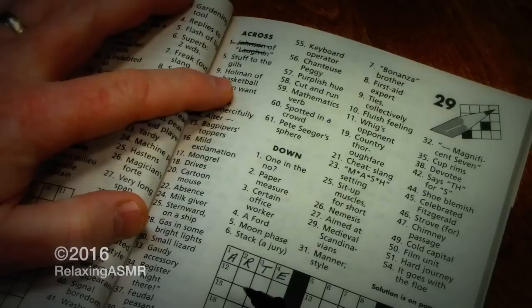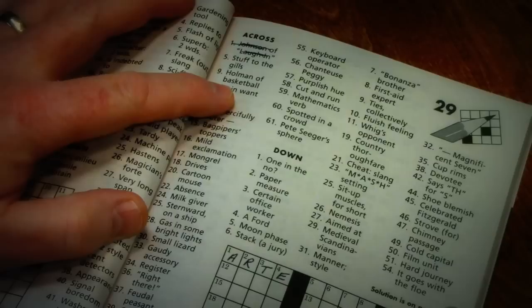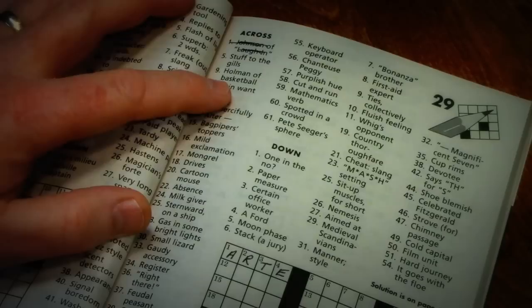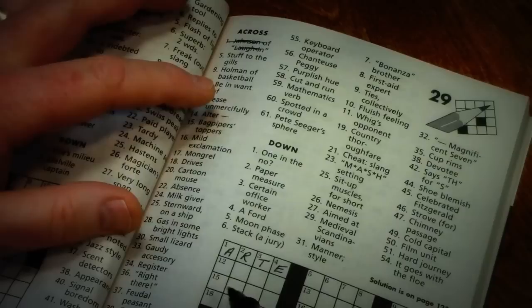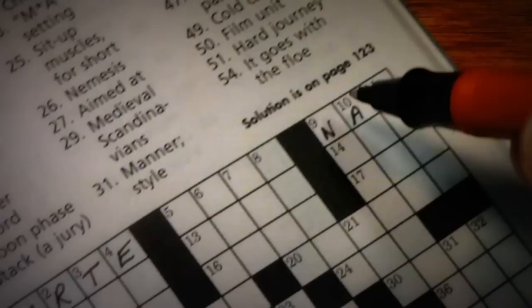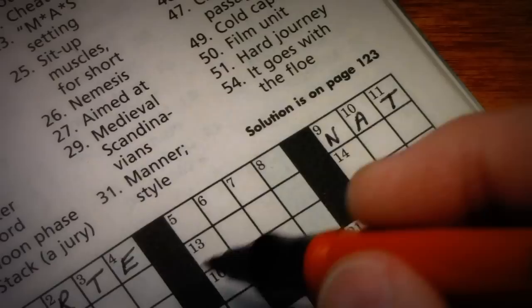The one that caught my eye when I was flipping through here was 'Holman of Basketball' — now that's nine across. I know that that's Nat. He was a very early player in professional basketball; he played in the 1930s and was definitely an innovator. He played on the original Celtics, and the original Celtics have no relation to the current-day Celtics.